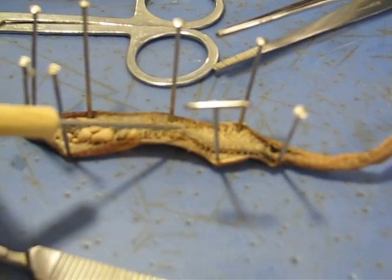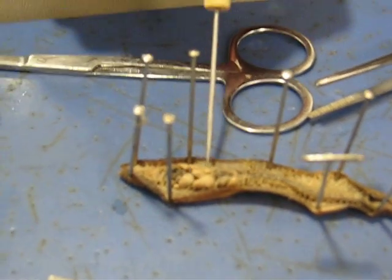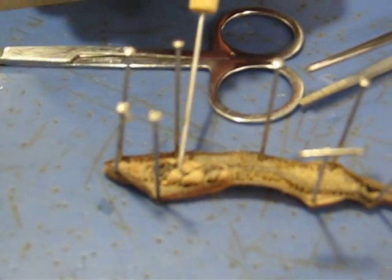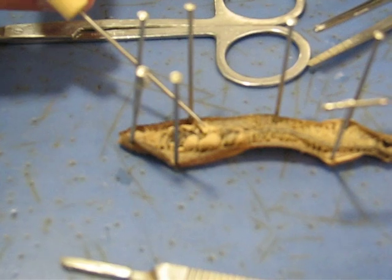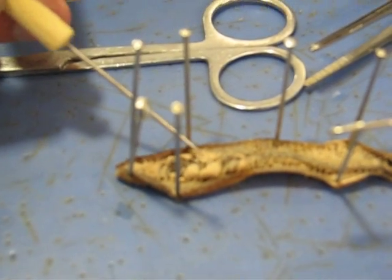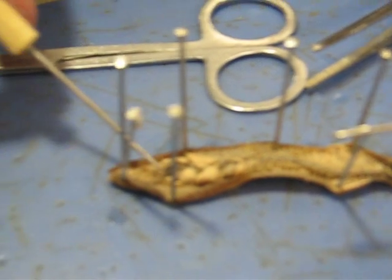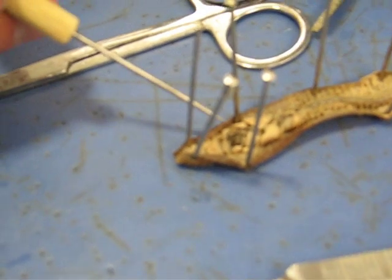That continues on into the intestines down this way, and sitting right on top of the intestines you can see the dorsal blood vessel. Then we have these white or cream colored things — these are the seminal vesicles and receptacles. The big ones are the seminal vesicles which produce the sperm, and these smaller ones are the receptacles which store it, because it's a hermaphrodite with both sex organs.